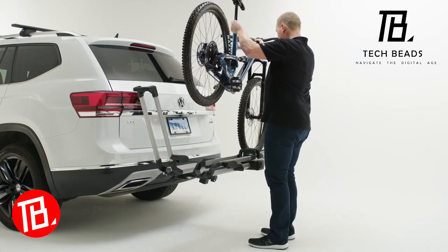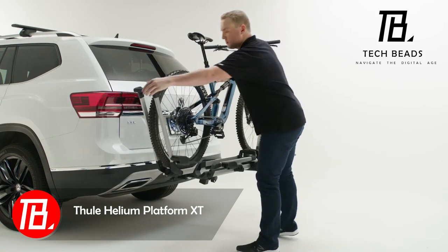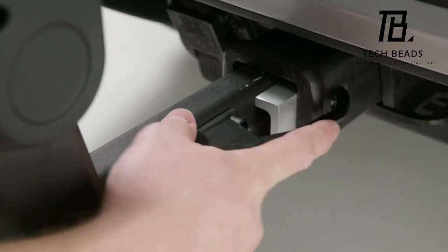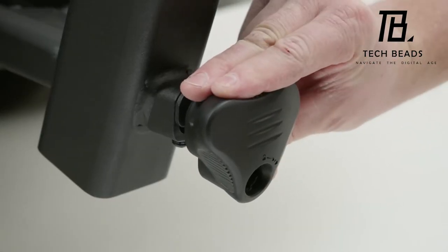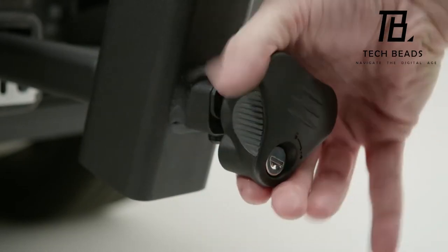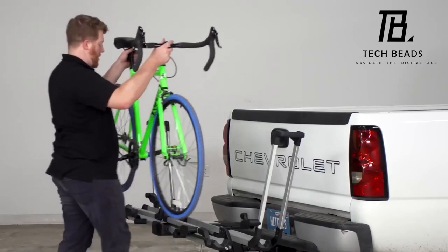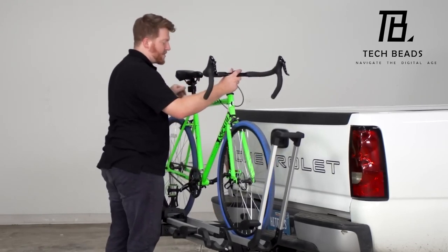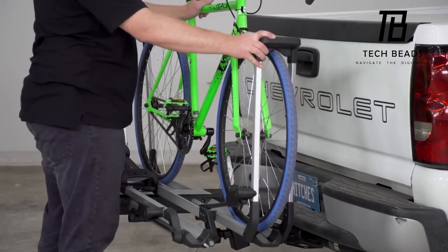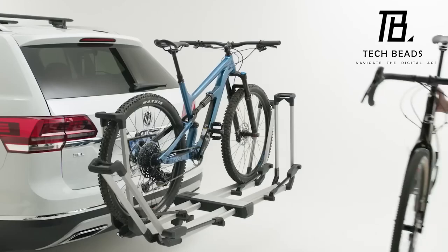For those who often transport bikes in their vehicle, the Thule Helium offers an ideal solution. Say goodbye to removing the wheels or loading bikes onto the roof. Thule Helium effortlessly accommodates two bikes with a combined weight of up to 41 kg, and it can tilt for convenient access to the luggage rack. This platform is compatible with bicycles featuring 26- to 29-inch wheels and comes complete with cables and locks to deter theft. The Thule Helium XT Bike Rack is available at a price of $850.